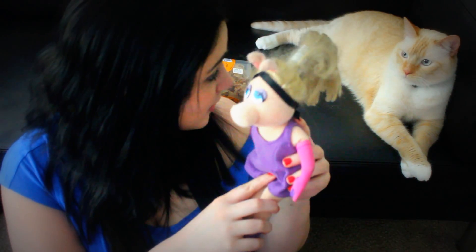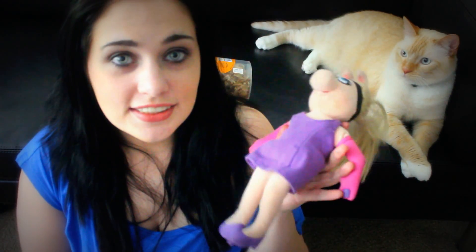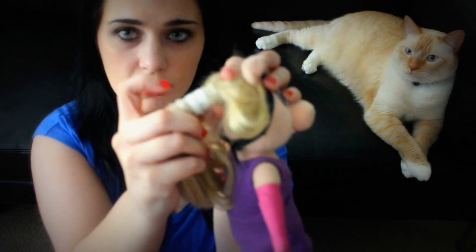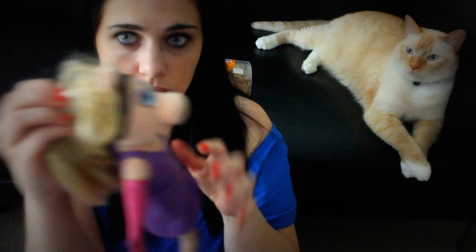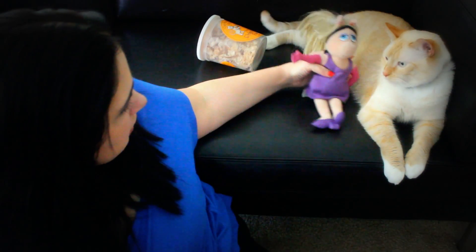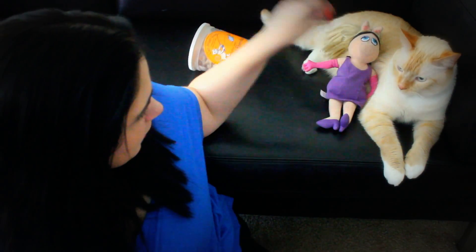Of course we can't forget his Miss Piggy. This is his little plush that he loves to carry around. You can see all the little bite holes — he carries her everywhere. Sometimes you can see there are holes in her dress now. I have a backup, but he loves to sleep on her.